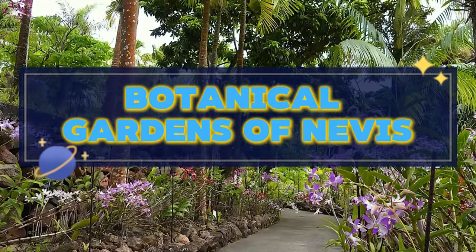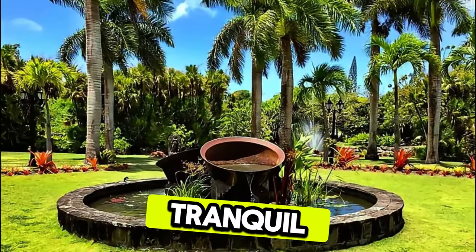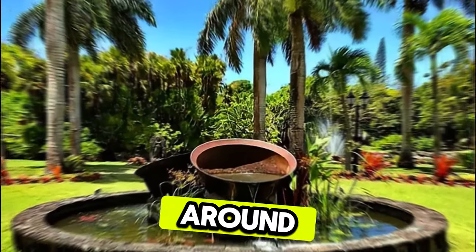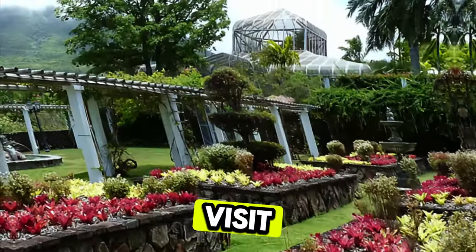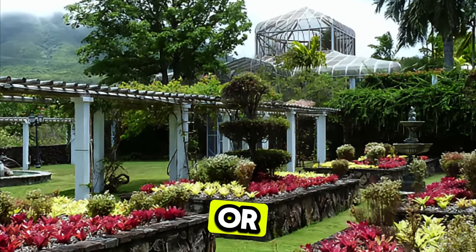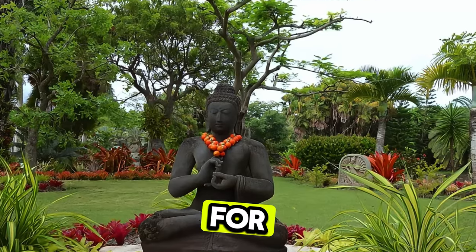Botanical Gardens of Nevis. Discover a tropical oasis at the Botanical Gardens of Nevis, a lush botanical paradise nestled in the heart of Nevis. Explore colorful gardens, tranquil ponds, and winding pathways lined with exotic plants and flowers from around the world. Marvel at cascading waterfalls, towering palms, and panoramic views of the Caribbean Sea from the garden's highest point. Visit the conservatory, home to rare orchids, ferns, and tropical fruits, or relax in shaded pavilions and gazebos scattered throughout the gardens. The Botanical Gardens of Nevis offer a serene escape and a feast for the senses.